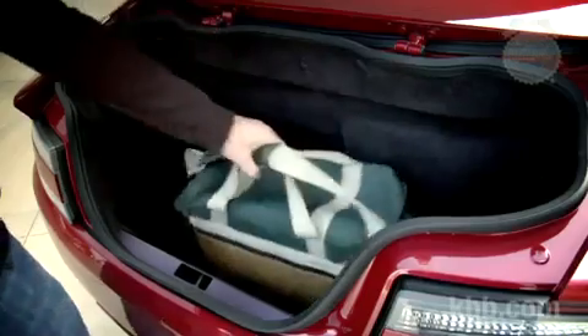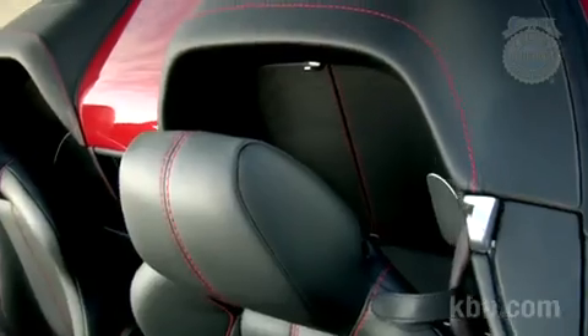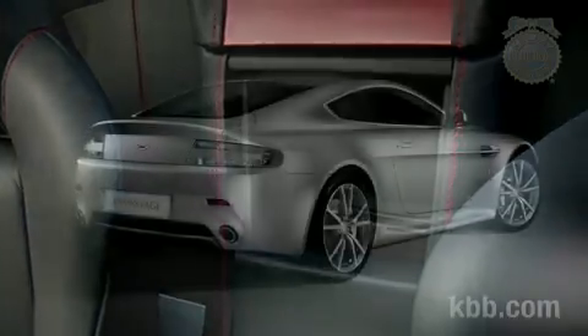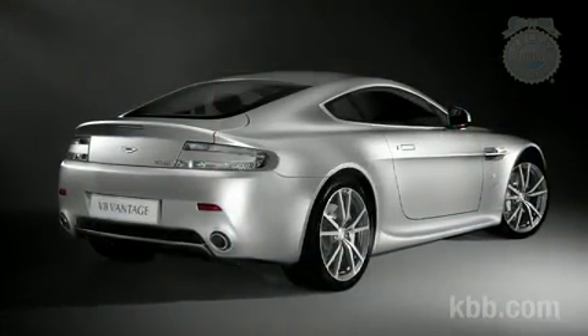The Volante's trunk isn't huge, but it's big enough for a couple of weekend bags, and there's some extra cargo nooks in the cabin. The coupe is essentially a hatchback, which in our book makes it practical transportation.